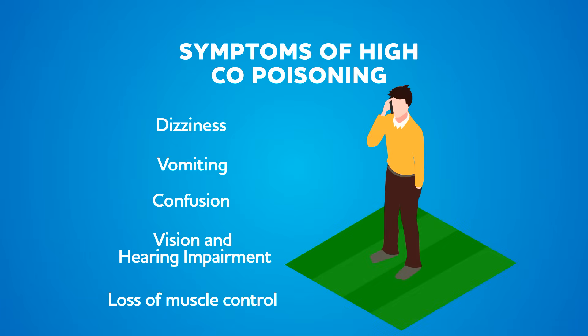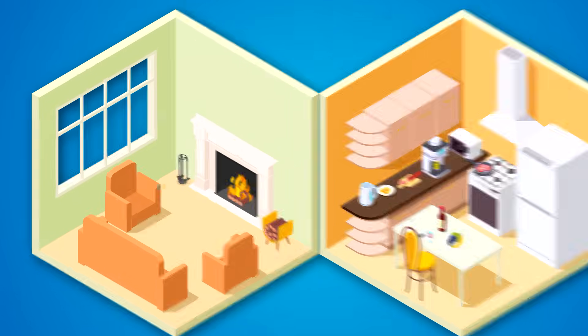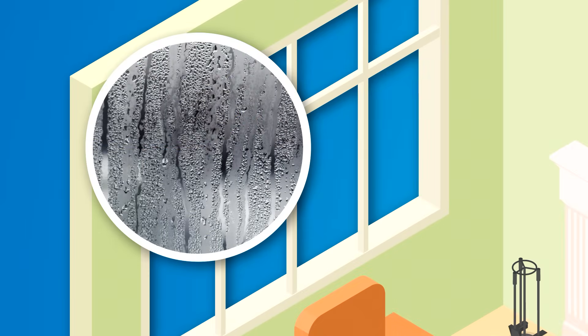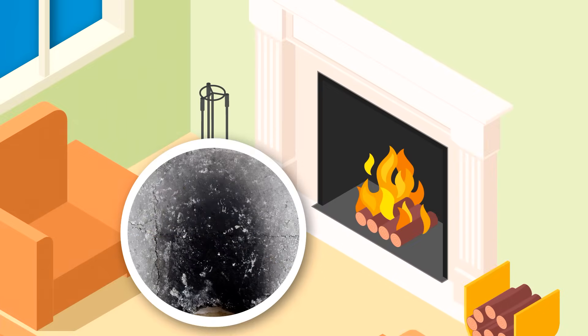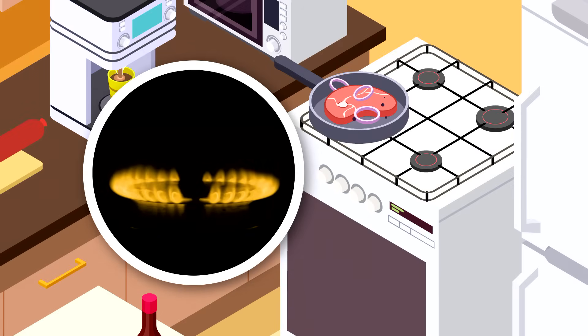Get to fresh air immediately if you notice any of these symptoms, then call 911. Other signs that could mean a CO problem in your home are stale or stuffy air, more condensation than usual on windows, soot buildup around the fireplace, and a yellow flame when using gas appliances — it should be blue.